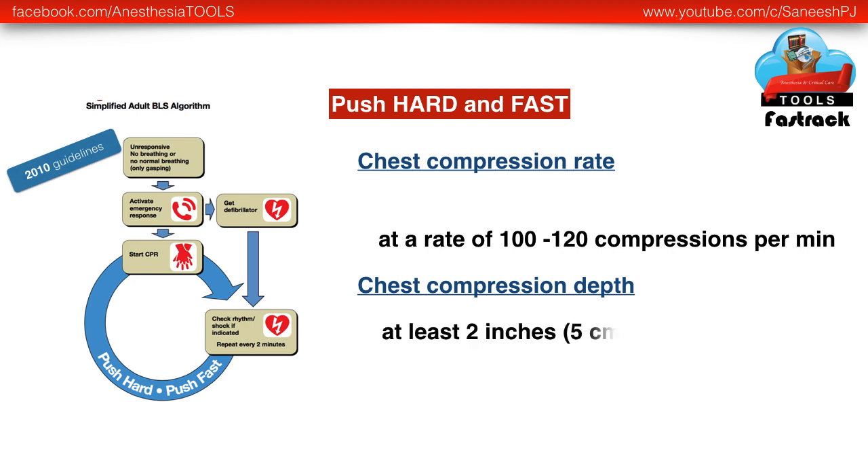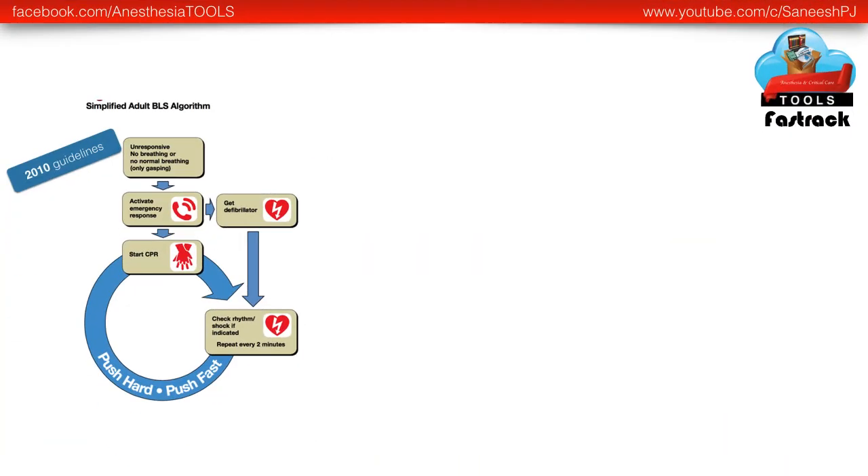Regarding chest compression depth, the previous recommendations recommended at least 2 inches or 5 cm for an average adult. This holds good even in the present recommendation, but it cautions that compression depth should not be greater than 2.4 inches or 6 cm for an average adult.